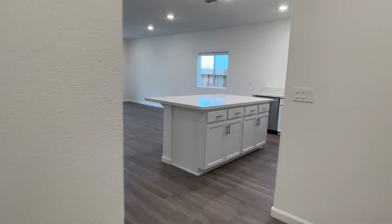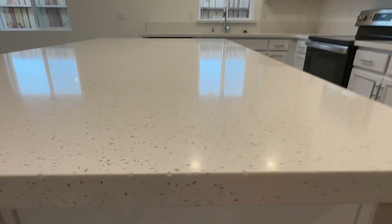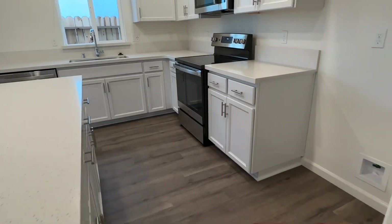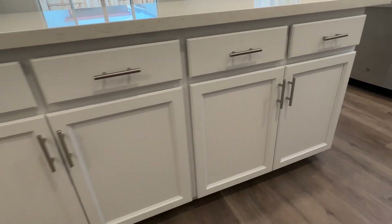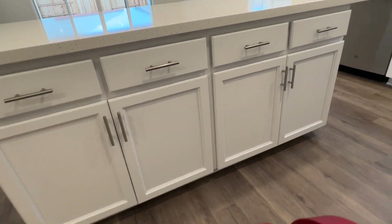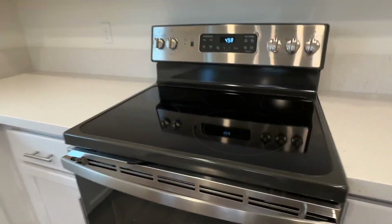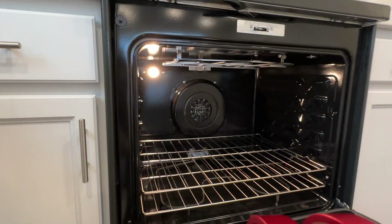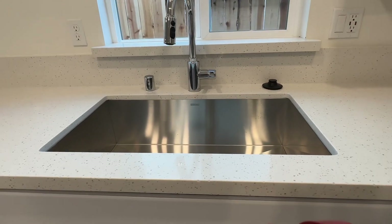All right, let's get to the exciting part — the kitchen. This is a beautiful kitchen. It has a white quartz surface, white cabinets, brushed nickel door hardware, a five-burner electric stove with a convection oven, a microwave, and one of my favorite parts, the extra-wide sink.